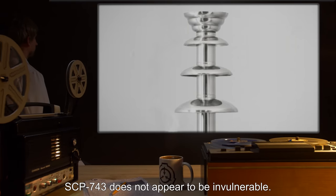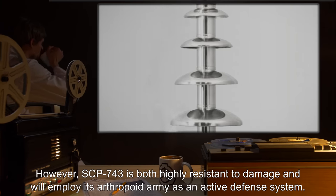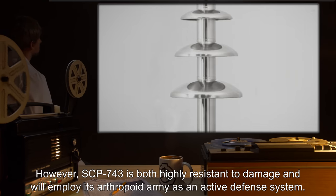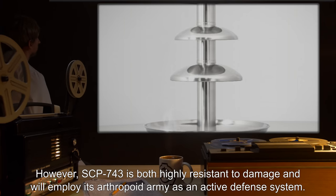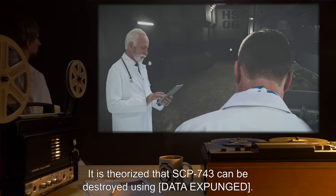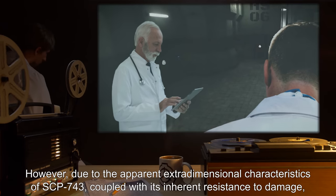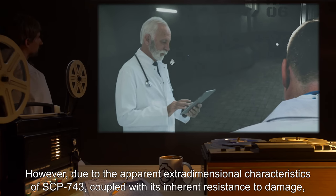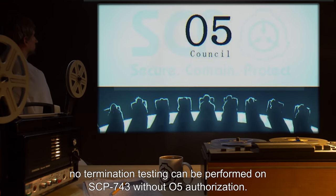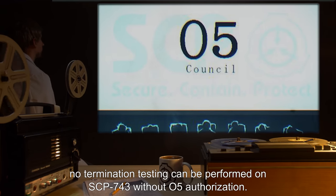SCP-743 does not appear to be invulnerable. However, SCP-743 is both highly resistant to damage and will employ its arthropoid army as an active defense system. It is theorized that SCP-743 can be destroyed using [data expunged]. However, due to the apparent extra-dimensional characteristics of SCP-743, coupled with its inherent resistance to damage, no termination testing can be performed on SCP-743 without O5 authorization.